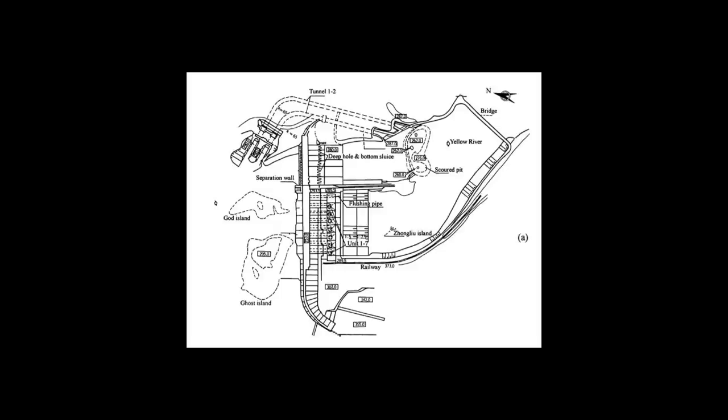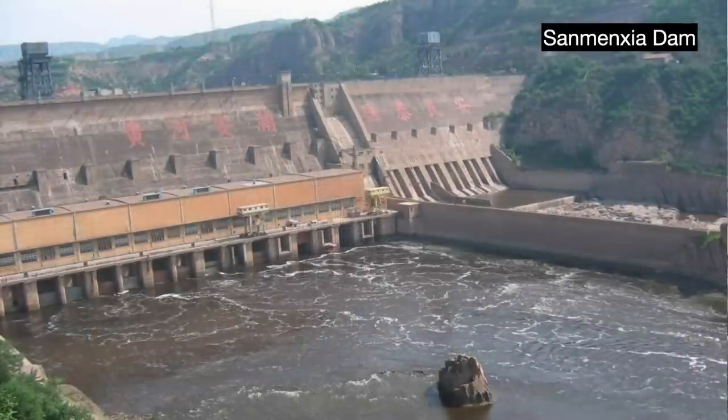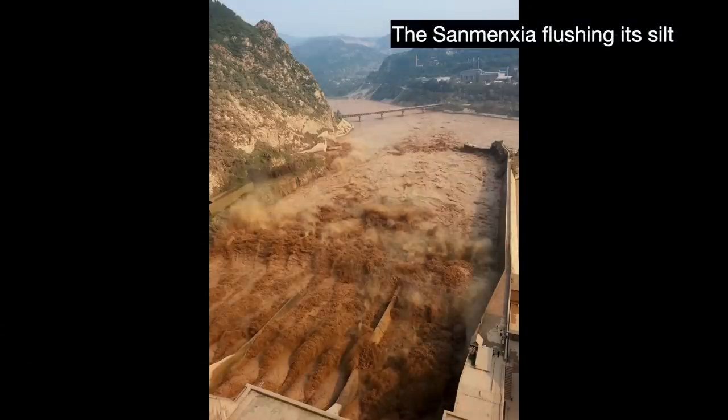Many of China's big dams follow this strategy, including the Yellow River's Sanmenxia Dam. This massive dam was built largely for flood control reasons, though with some hydropower capacity. For most of the year it stays open, detaining floodwater only during the flooding seasons.